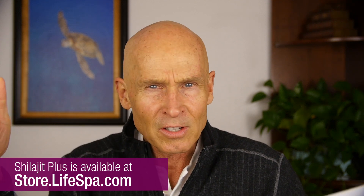We have our shilajit plus right here, which has been shown — when you take that alone — it increases ATP, adenosine triphosphate, which is the energy production in your mitochondria. There's another enzyme called coenzyme Q, which has also been shown to increase ATP energy.